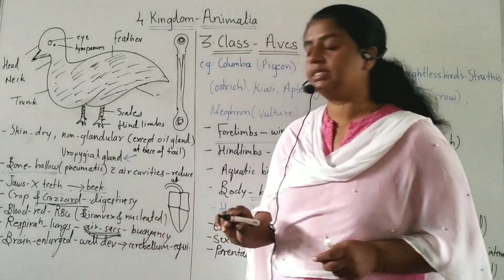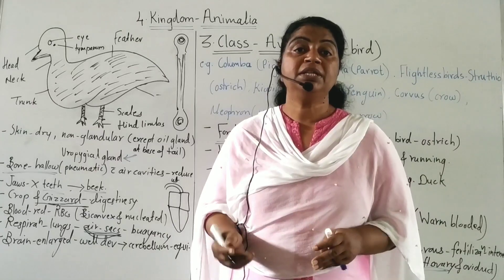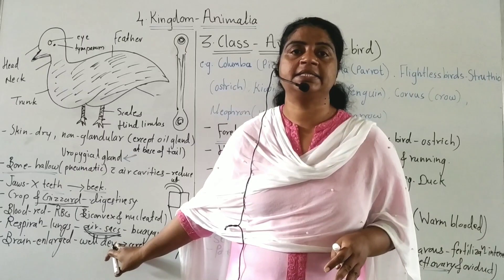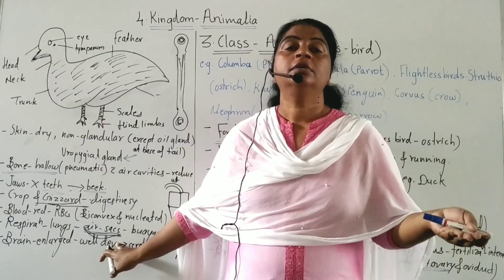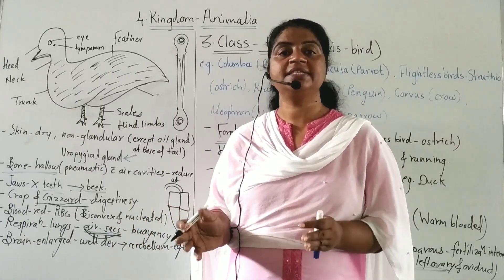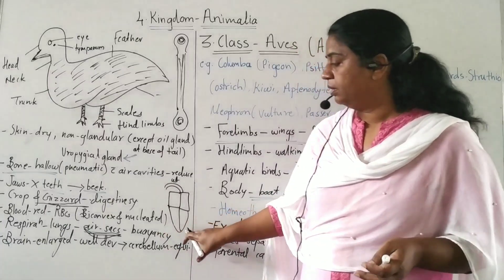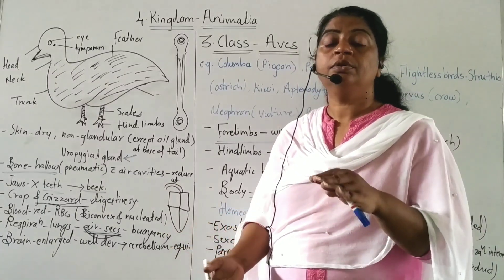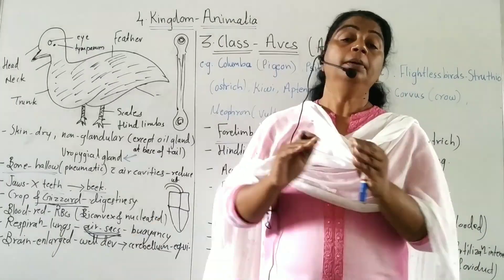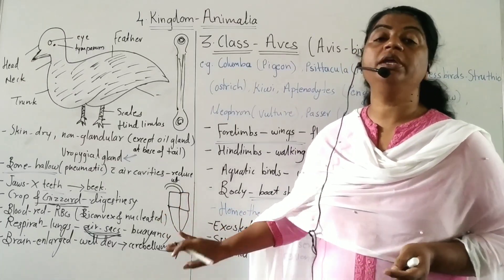Air sacs increase buoyancy and help during flight. They ensure fresh air is available in both lungs and air sacs. Air sacs help birds during flight by increasing buoyancy. The brain is enlarged and well developed; the cerebellum is well developed for maintaining equilibrium.